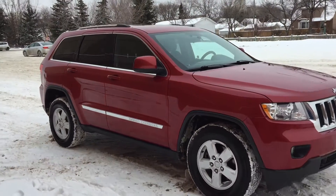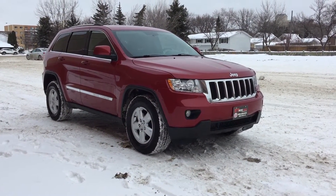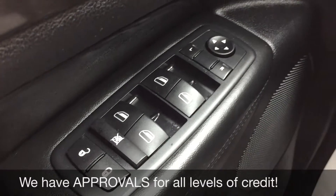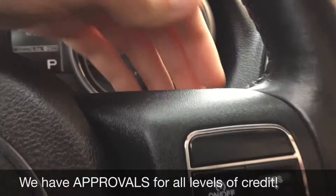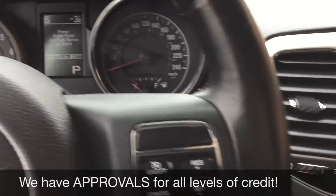Alright, so this is it for the exterior, so I'm going to hop inside so we can take a look at the interior. We're starting with the power windows, power locks, and power side mirrors. We're going to go to the right side of the leather-wrapped steering wheel to show you the cruise control. Then just behind the steering wheel right here are volume and tuner controls — you can change the radio station or the volume.